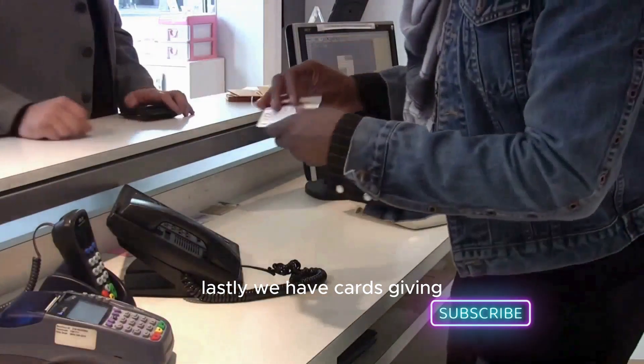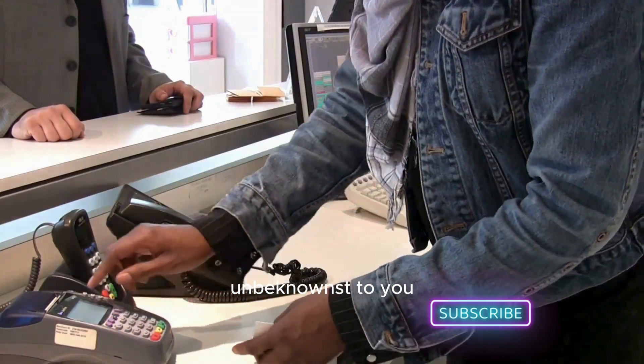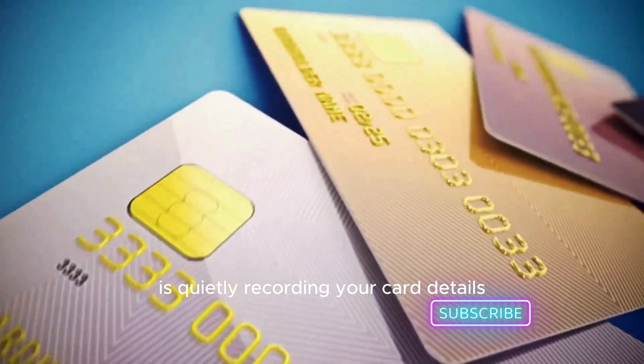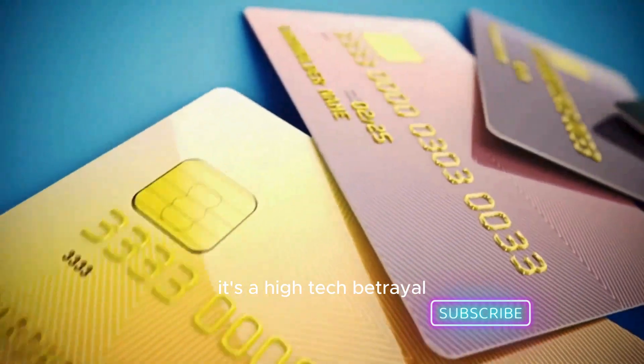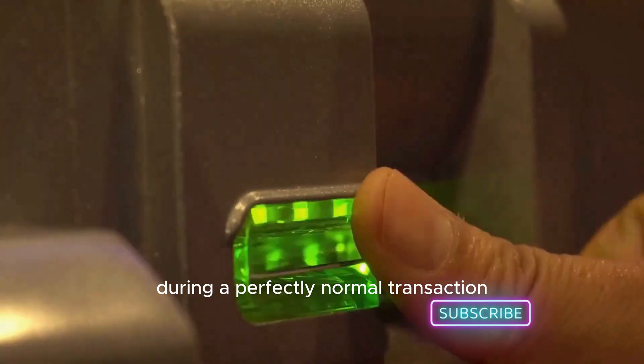Lastly, we have card skimming. Imagine you're at an ATM or paying at a restaurant. Unbeknownst to you, a tiny device installed by the hacker is quietly recording your card details. It's a high-tech betrayal happening right under your nose during a perfectly normal transaction.